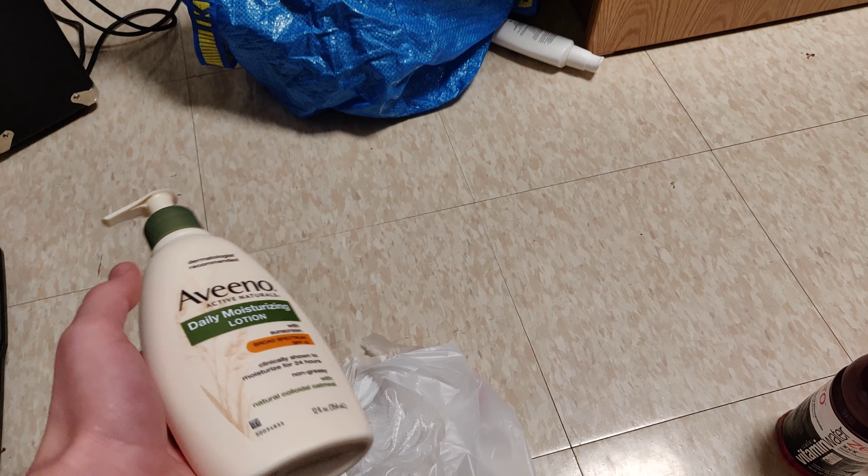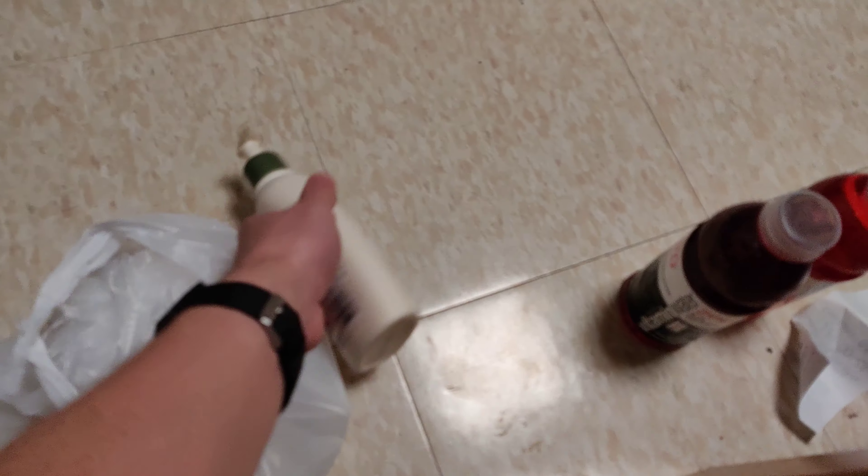Then with all this dry weather we've been having, I found some lotion to use because dry hands are very unfortunate.